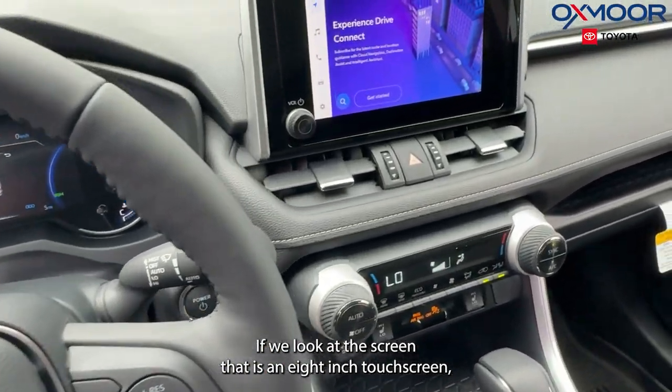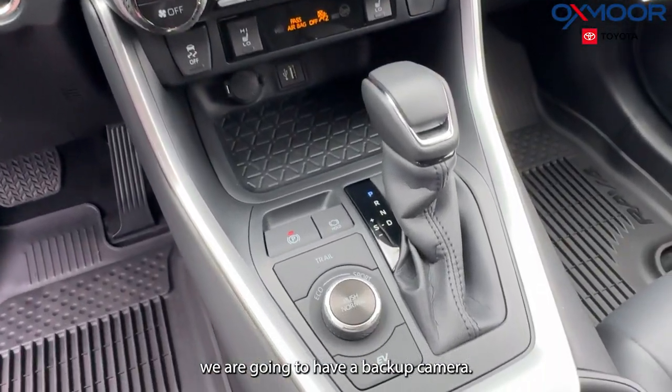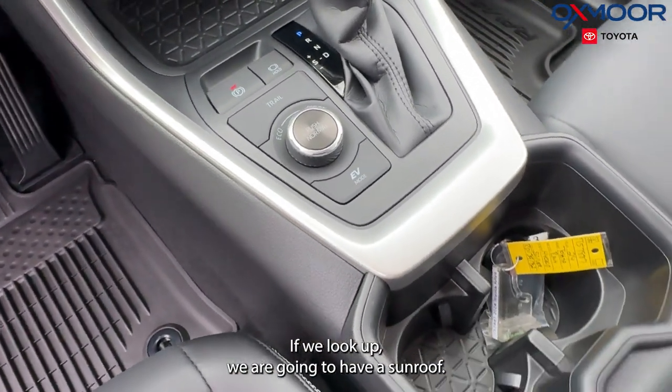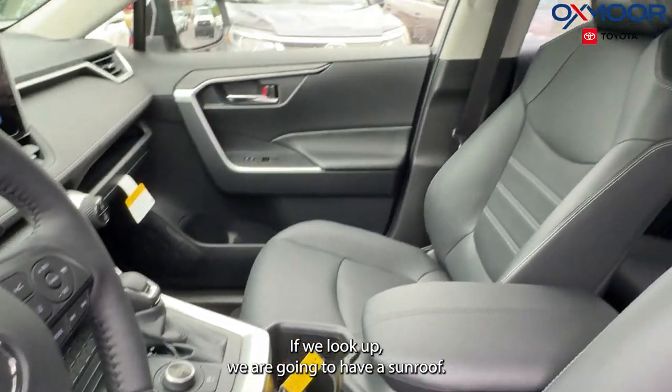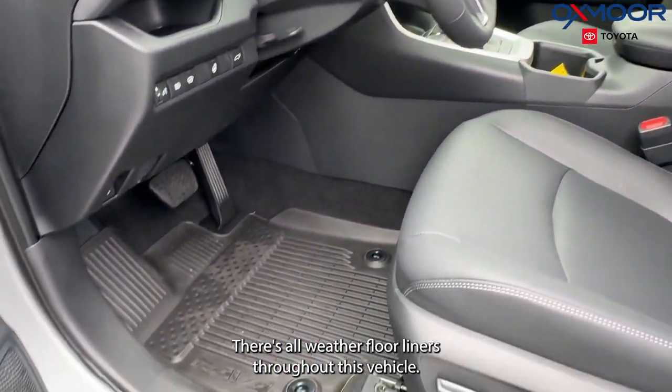If we look at the screen, that is an eight-inch touchscreen. We're going to have a backup camera. If we look up, we are going to have a sunroof. There are all-weather floor liners throughout this vehicle.